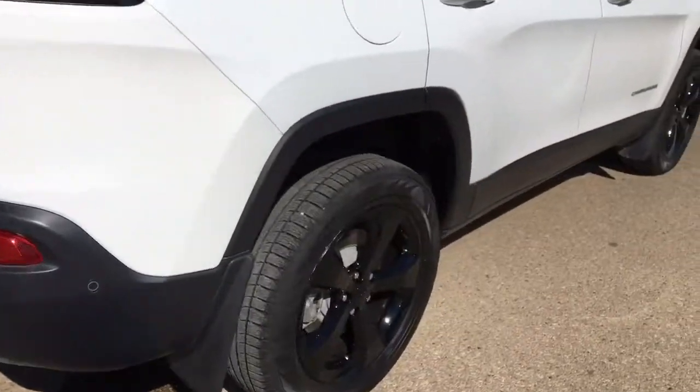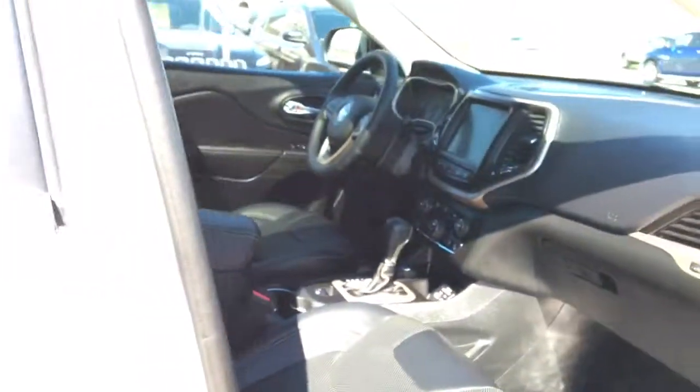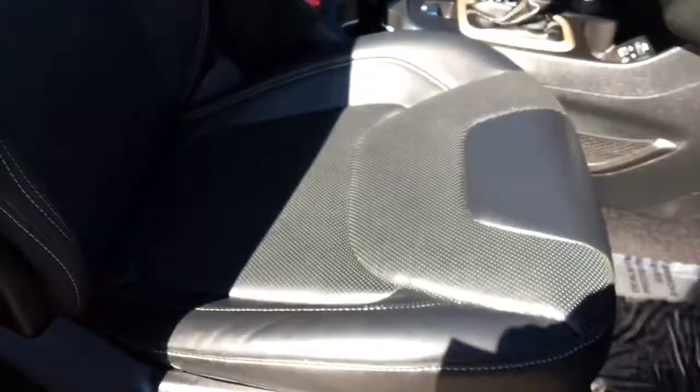Heading around on this side — everything is nice and clean, very well taken care of. Like I said, it has very low kilometers as well. On the passenger side, you again have that heated and vented passenger seat. You do have that carpeted floor mat on the floor, and there is a lockable glove box here.